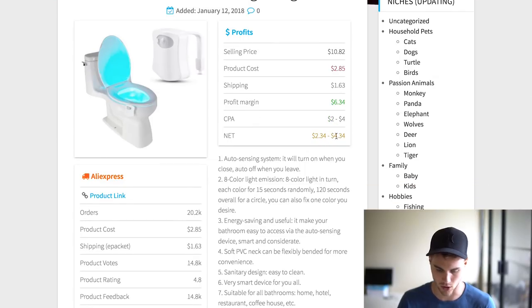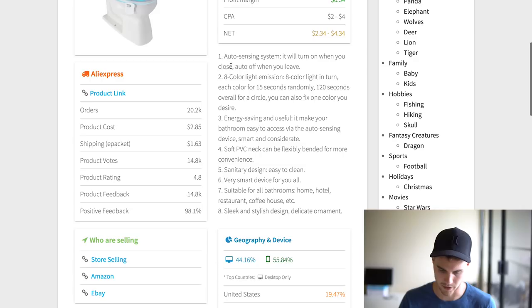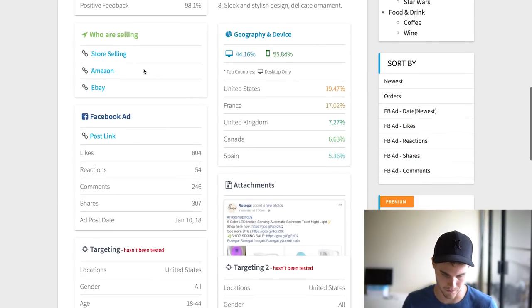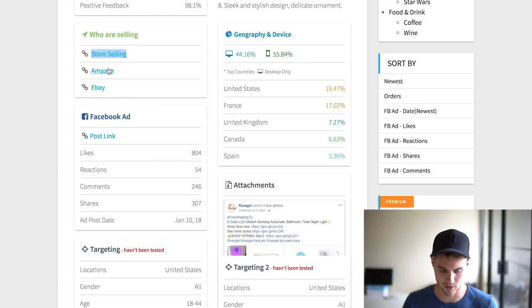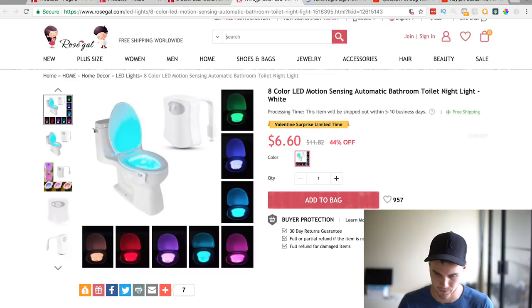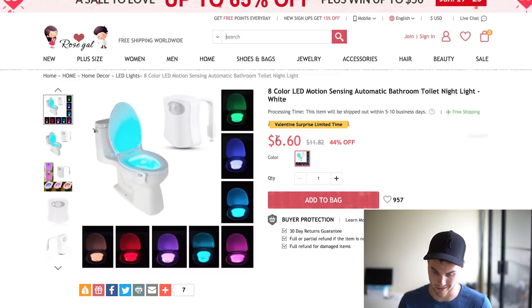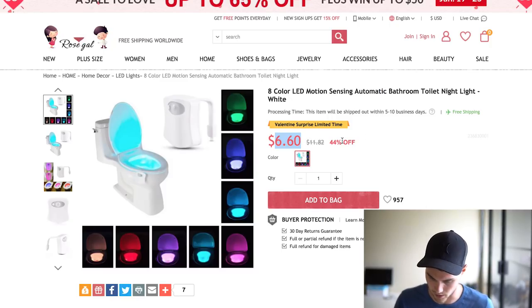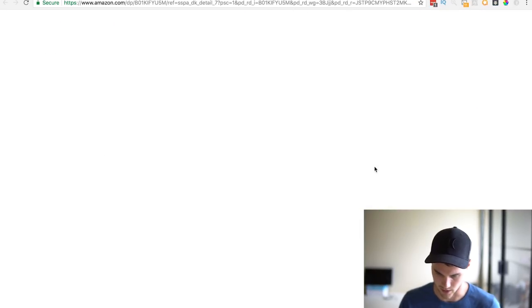Not the greatest product for profit margins, but it's a hot seller. Here's a product description and more breakdown — 20,000 orders, obviously selling really well. The interesting part is here's one of the stores selling it. You can also look it up on Amazon. The store is selling it for $6.60, which means their profit margin isn't much — maybe a dollar or two — but they're selling a lot of them. On Amazon it's going for eight dollars with 400 customer reviews.